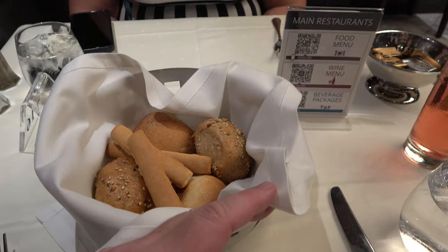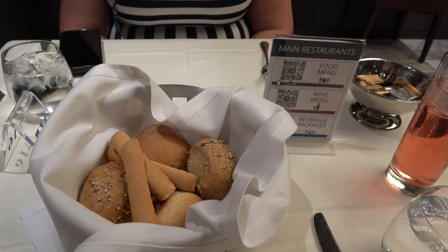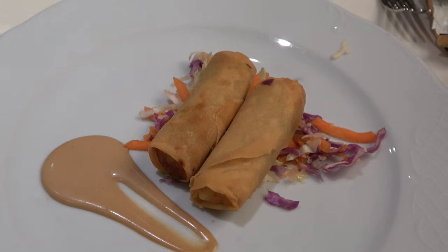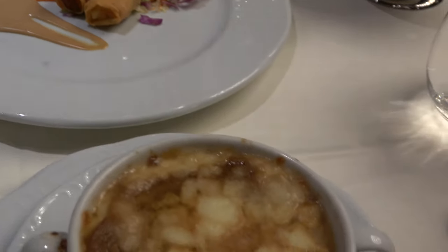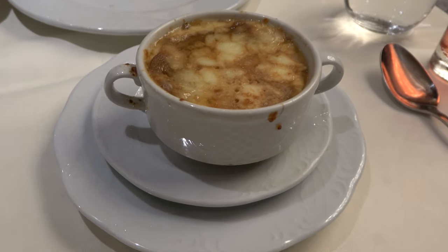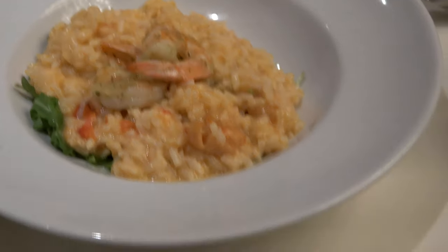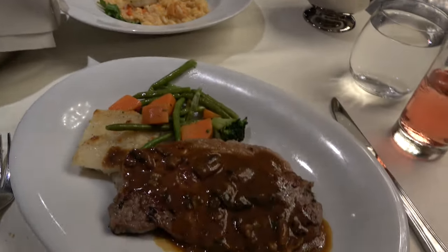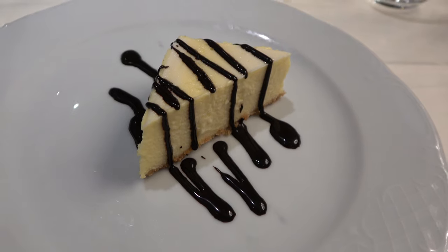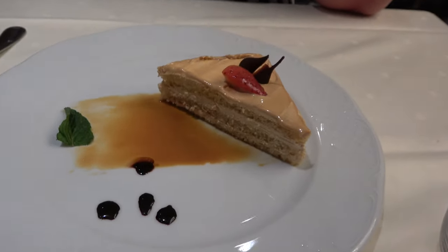All the menus are on QR codes, so bring your phone — though you can ask for paper menus as well. For appetizers, Molly got spring rolls and I had the classic French onion soup. For entrees, Molly got the truffle risotto and I got the Steak Diane. For dessert, I had the chocolate cheesecake and Molly got a dolce delicious cake.